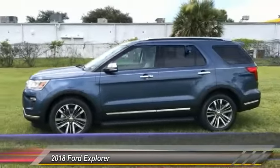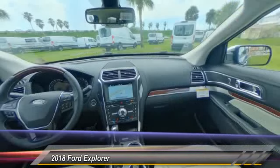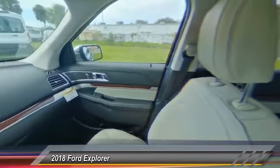Anti-lock braking system. Navigation system. Power lift gate. Your new ride is just a phone call away.